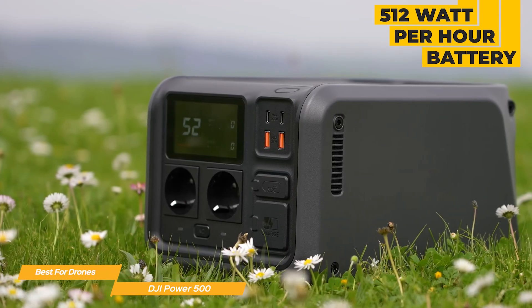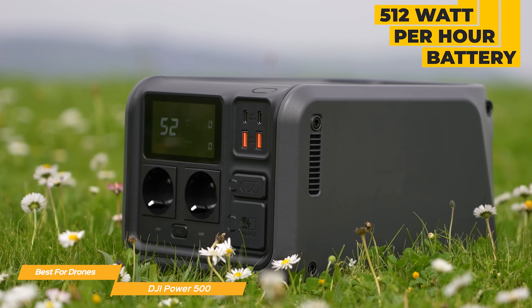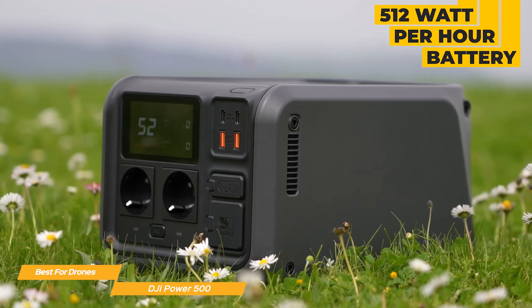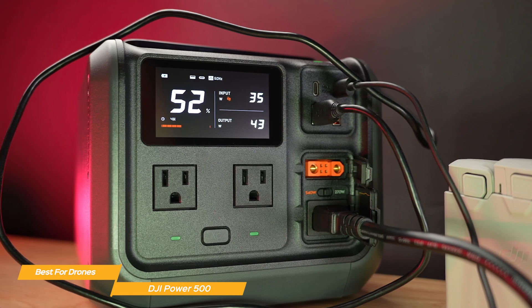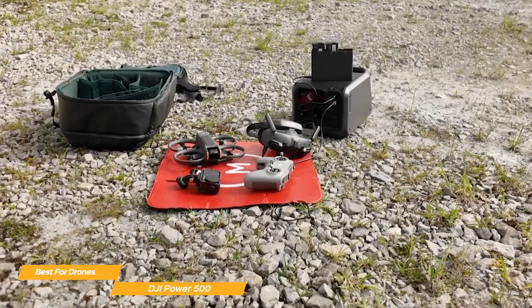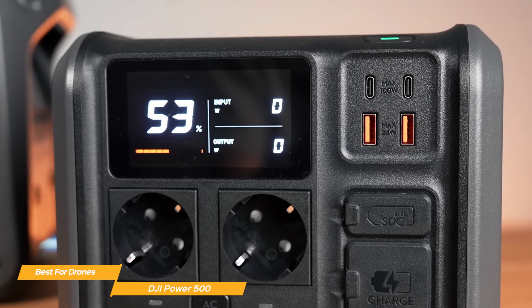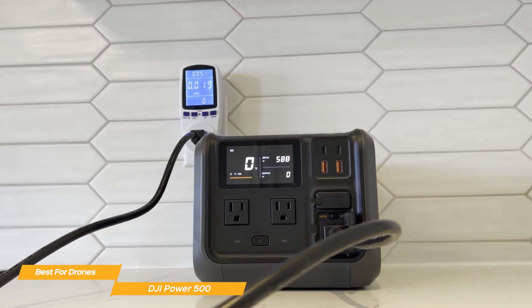At 512 watt-hours of capacity, the Power 500 sits in that mid-tier range — small enough to be portable while still packing enough juice to charge laptops, phones, cameras, and of course drones. The port selection includes two AC outlets, two USB-C ports, two USB-A ports, and the SDC Lite drone charger, giving DJI pilots a plug-and-play charging solution without needing extra adapters. The LCD display is one of the best in its class, offering a bright, easy-to-read interface that clearly shows battery percentage, input-output levels, and active ports.